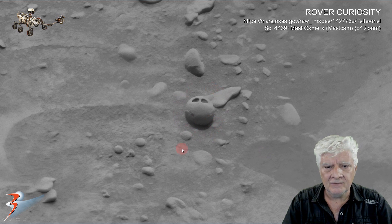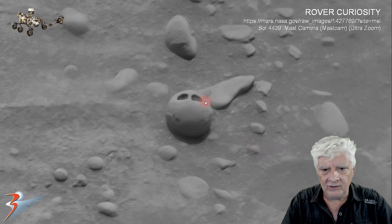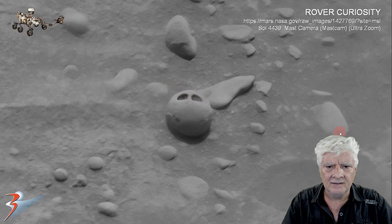So what do you folks make of this thing? Here we are zoomed in ultra close. Could this be some type of fossilized shell? Could it be a handmade item? I don't think I've ever seen anything like this on Mars so far.